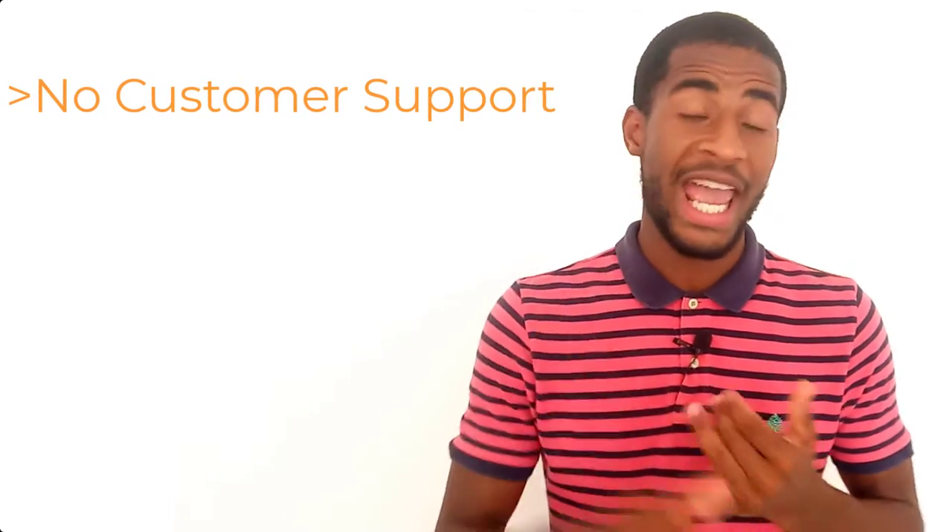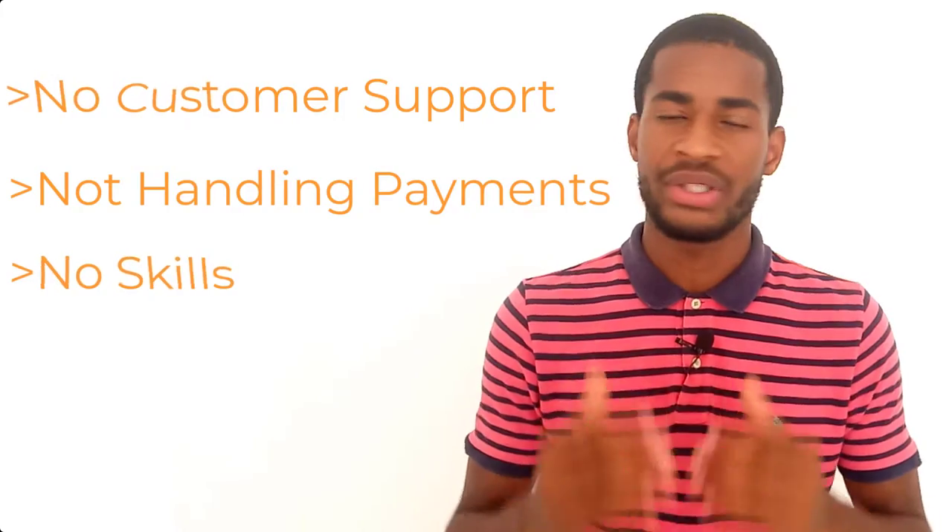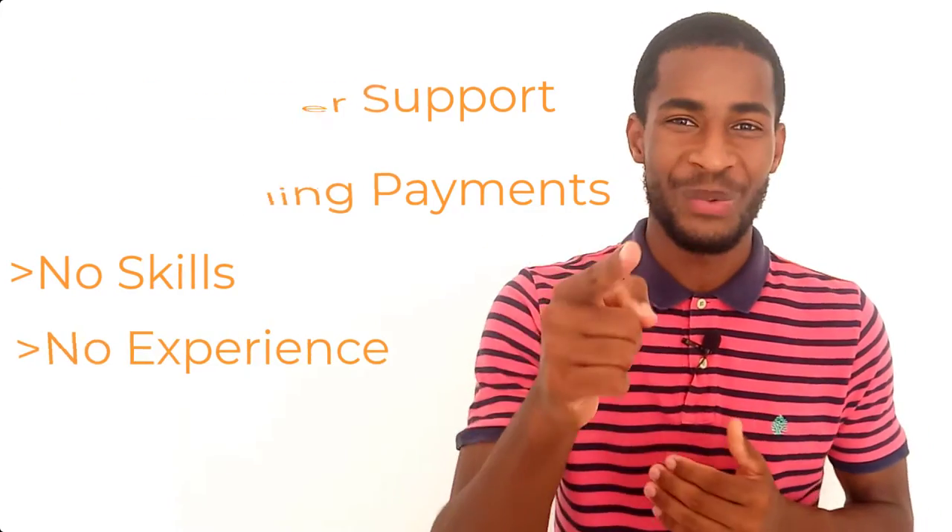That means no dealing with customer support, handling payments, marketing, nor having a particular skill or experience. For those who don't know, online products — in other words, digital products — are media that can be distributed repeatedly online without the need to manage physical inventory or a physical store. These products are often delivered in downloadable formats such as PDF, audio, video, software, or templates.